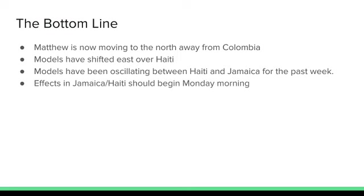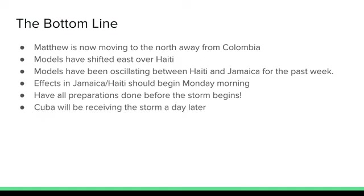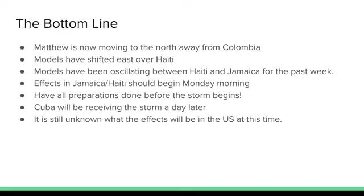Effects in Jamaica and Haiti should begin Monday morning, and all preparations should be done before the storm begins — whatever storm preparations you need to do, get them done now. Cuba will be receiving the storm about a day later, so that'll be Tuesday morning, maybe even as early as Monday evening for Cuba. It's still unknown what effects will be in the US at this time.